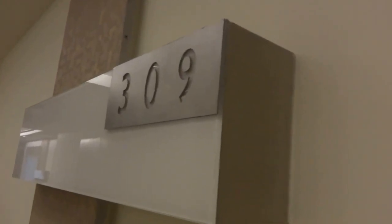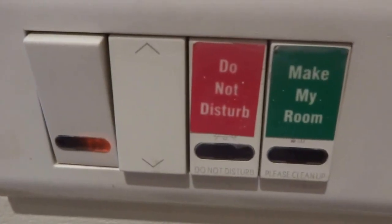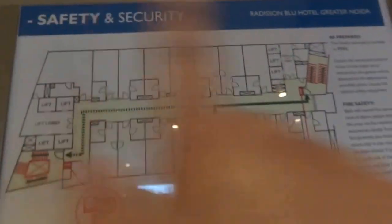I'm outside room 309 at Radisson Blue Greater Noida and I'm about to enter. As you enter you can see the 'do not disturb' and 'make my room' signs. There's my key inside. Let me close the door — safely shut. Safety and security instructions are there. Radisson Blue Greater Noida, room 309, this is exactly where I am, and this is the floor plan.